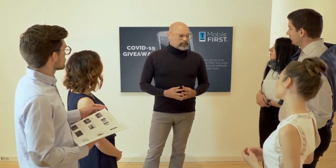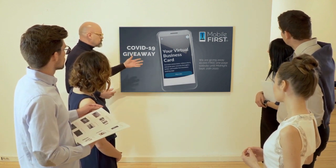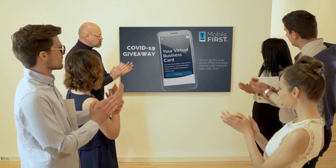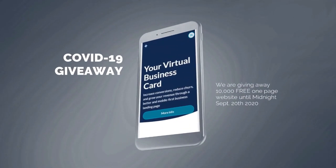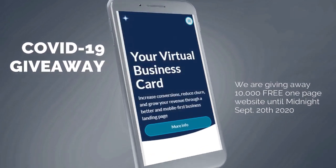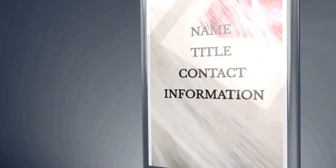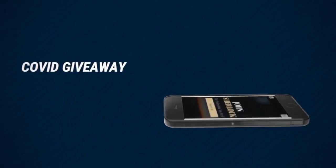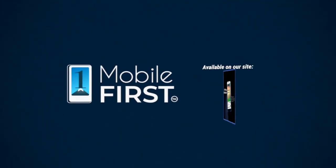Mobile First Canada is all about helping create a one-page website for free, so anyone can easily build their own without spending a penny and avoid financial loss in bad times like now. Our COVID-19 giveaway is available until midnight September 20th, 2020. Get your revenues stabilized and convert threats into opportunities — visit mobilefirst.ca.